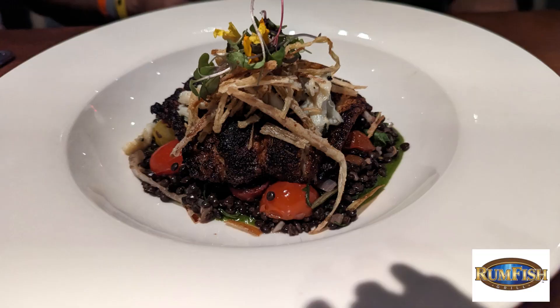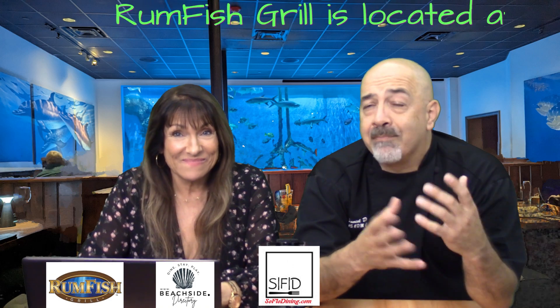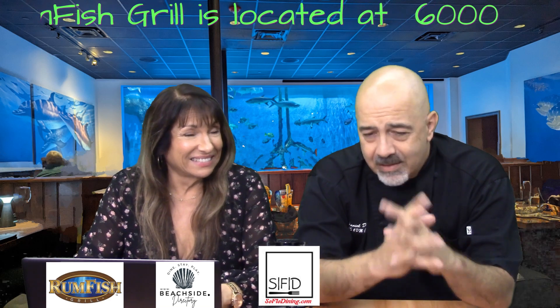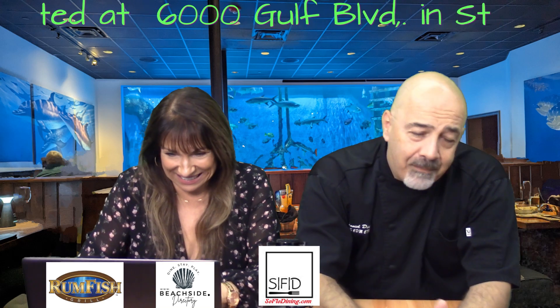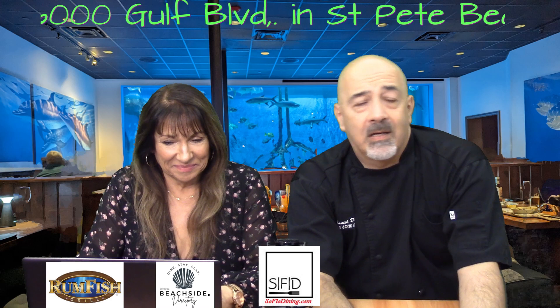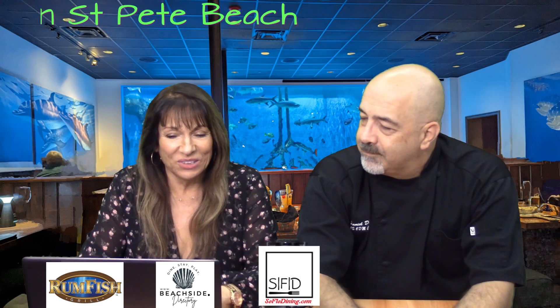Chef Dan ordered the skillet blackened grouper, prepared with beluga lentils, lump crab, and green onion emulsion. A lot of places do a blackened grouper over grits — that's good — but this is a step up. He described it as a cornucopia of flavor. All those ingredients together — it was just amazing. He didn't know where to go with the fork, and half the time he was grabbing mine too.